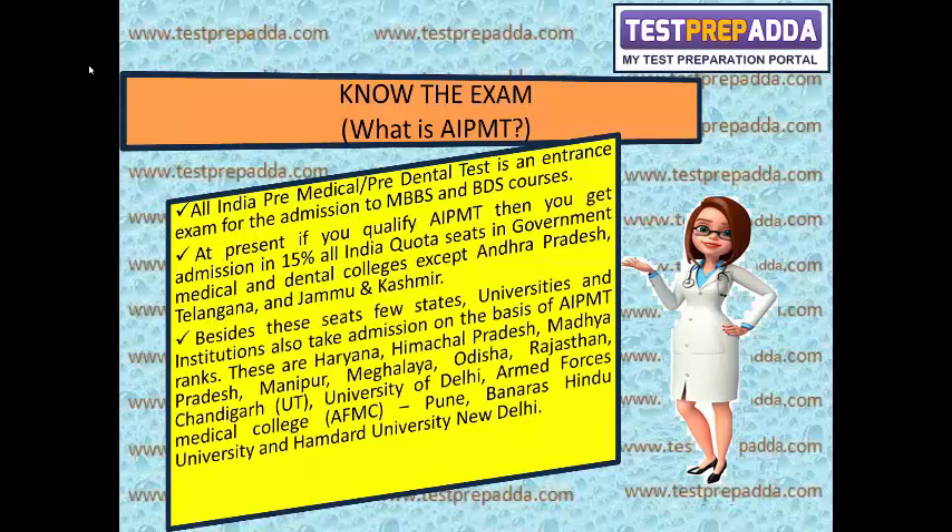Besides these seats, few states, universities and institutions also take admission on the basis of AIPMT ranks. These include Haryana, Himachal Pradesh, Madhya Pradesh, Manipur, Meghalaya, Odisha, Rajasthan, Chandigarh, University of Delhi, AFMC Pune, Banaras Hindu University, and Hamdard University, New Delhi.